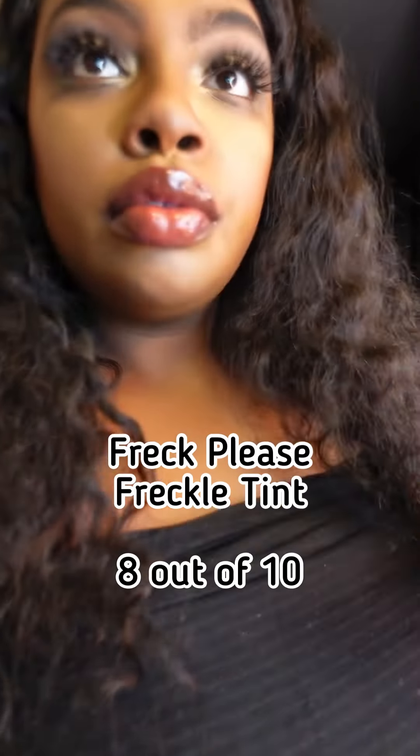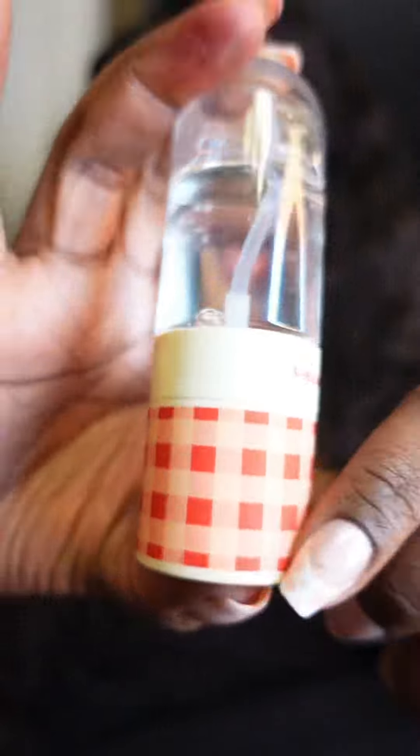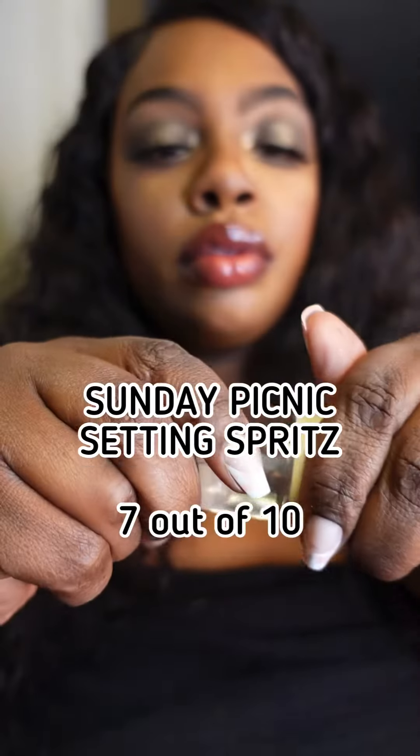I have to give this an 8 too. I mean, you can do the faux freckle, but I feel like it should be more pigmented — that's why I give it an 8.